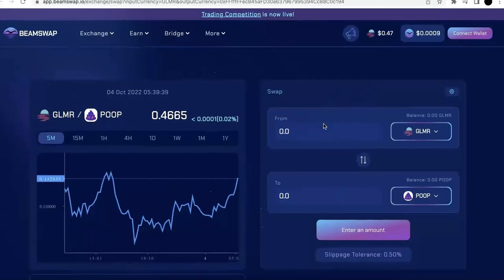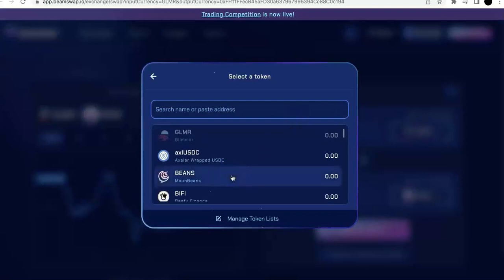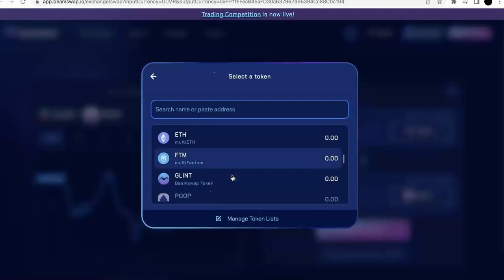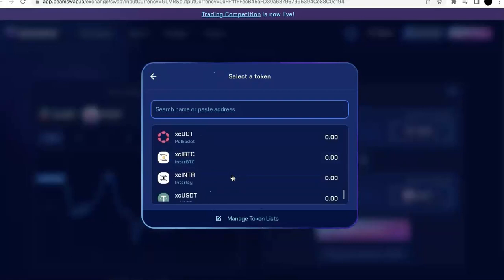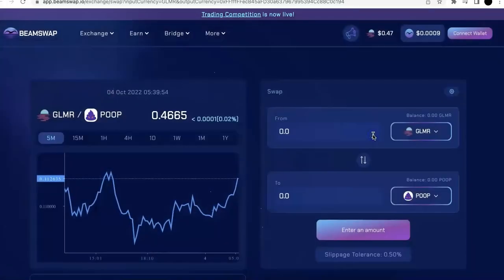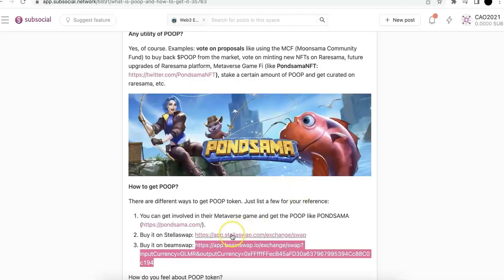BeamSwap is on MoonBeam. You can just connect your wallet and select the token. For example, if you want to swap, you can swap from any coin — from Polkadot, USDT, all kinds of coins — and then swap to POOP. That's one way you can do that.